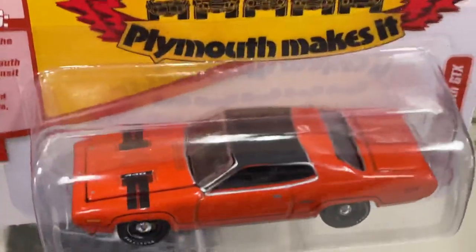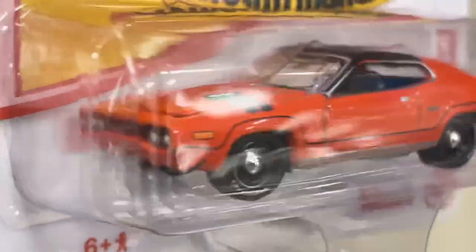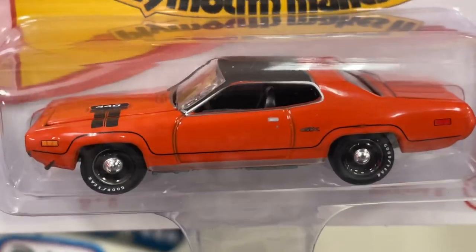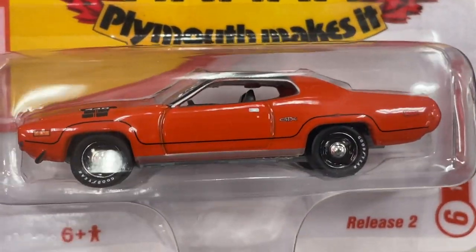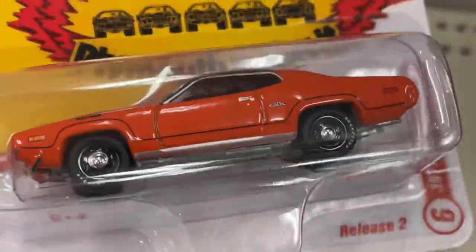That's a Rapid Transit System. Wow, that's beautiful — beautiful orange car right there. '71 Plymouth GTX. Wow, that's nice.